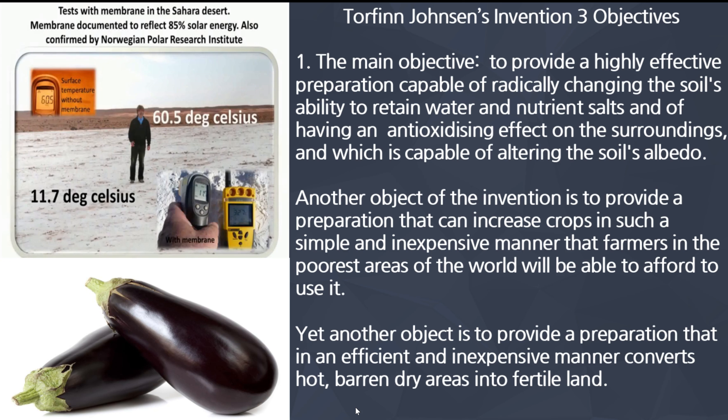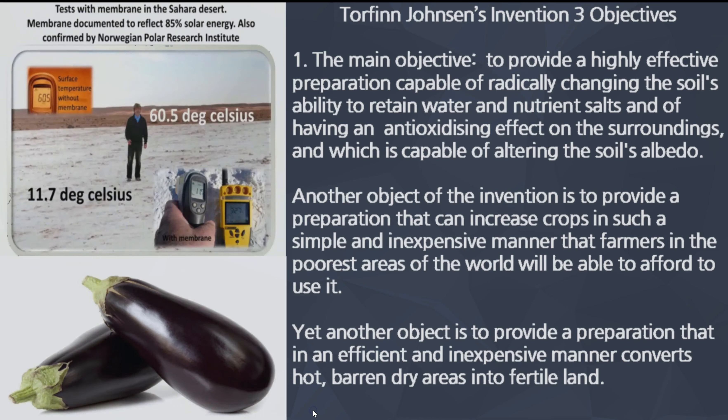That was confirmed by the Norwegian Polar Research Institute. Why is it important to reflect solar energy? It's really important to minimize global warming and to minimize the drying up of the water supply, and to make fruitful all of the plants and foods that farmers are growing — not only in other countries, but here in America as well, in Iowa, West Virginia, the Midwest, and Texas.